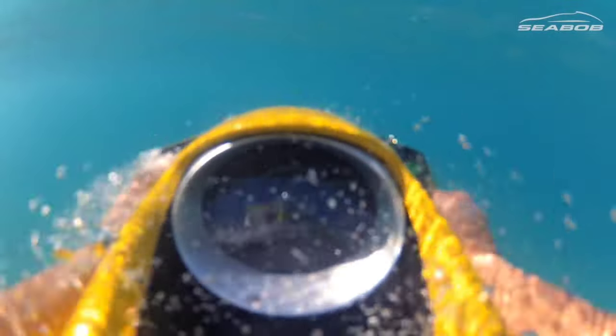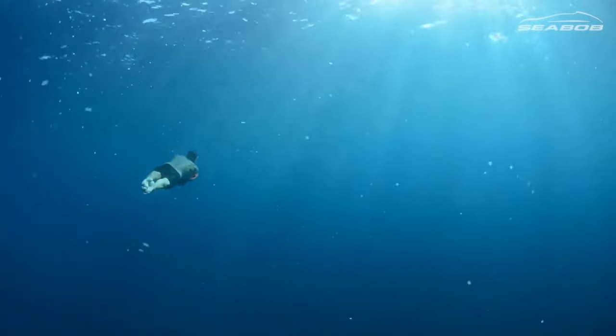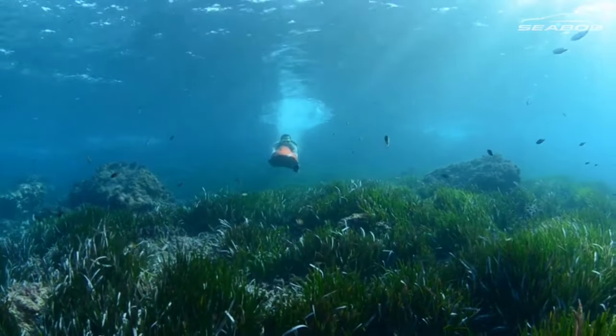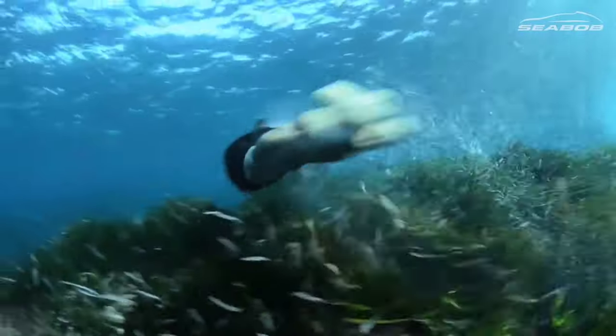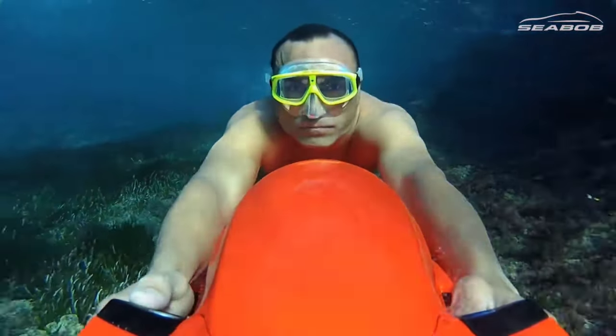The Seabob F5, starting at $9,980 USD, offers an entry point into the world of aquatic adventure, while the Seabob F5S, priced at $13,450 USD, provides enhanced features and performance. For those seeking the pinnacle of luxury and capability, the Seabob F5S stands as the premium model, available at $17,780 USD. With additional accessories and customisation options also on offer, the Seabob ensures that every ocean lover can tailor their experience to suit their desires.